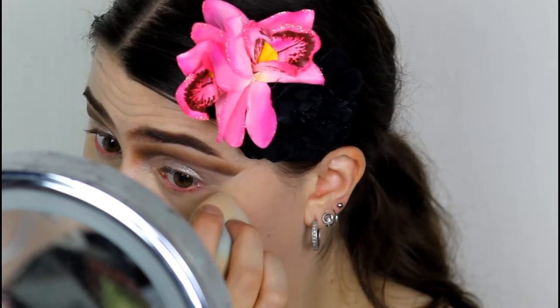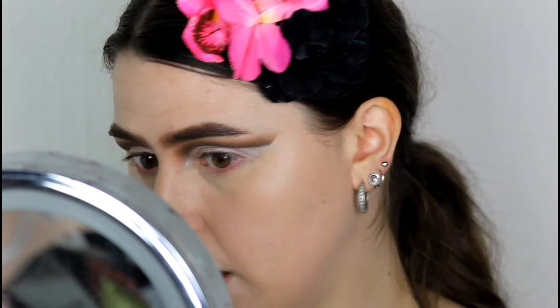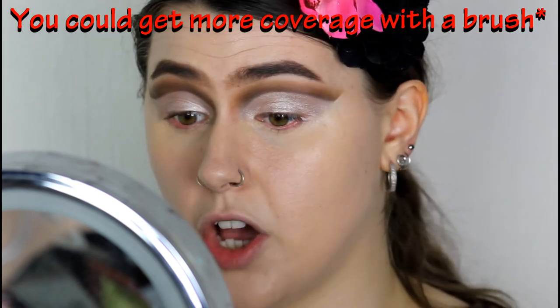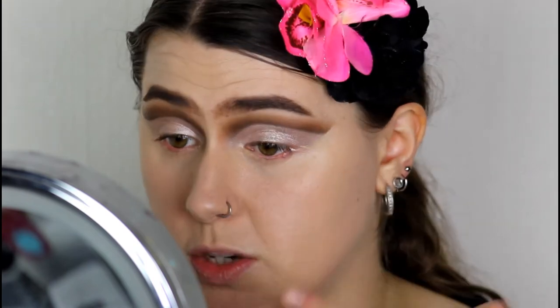It's definitely more on the medium coverage side. I'm going to build it up and see how it builds. It is slightly buildable and it's a very dewy formula — hence why it's called the Radiant concealer. I really like it; it's very natural, not full coverage by any means but definitely medium coverage. It's very radiant and brightening. I did add a little bit of the Nip and Fab concealer just under the eyes for a bit more brightening.